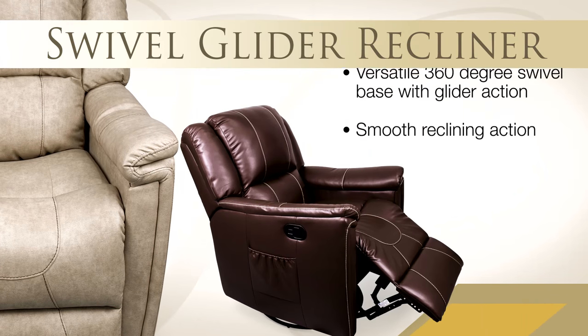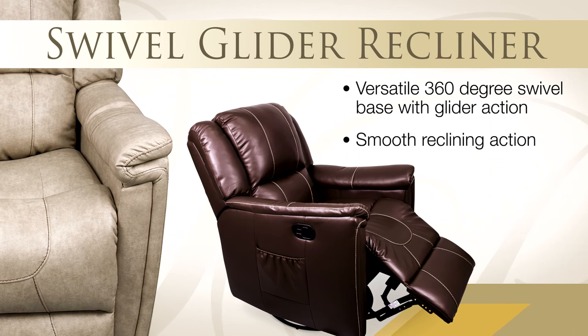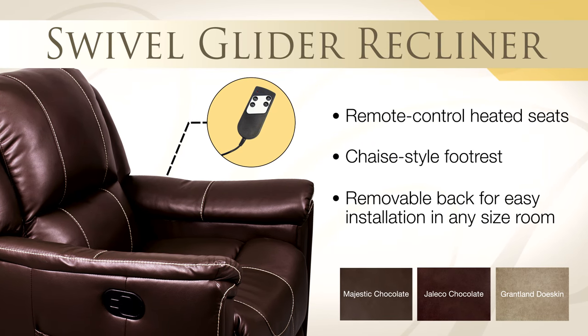Take a spin in our swivel glider recliner. The versatile 360 degree swivel base, smooth reclining action, and remote control heated seats make this recliner so comfortable it might just become your favorite chair.